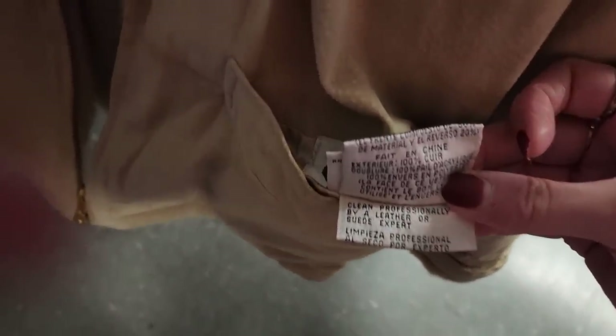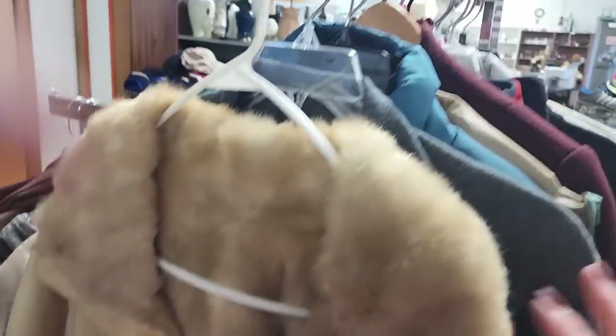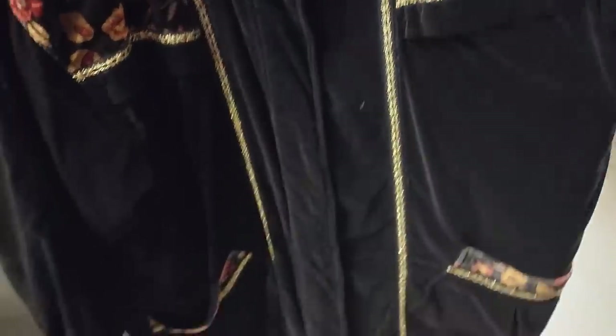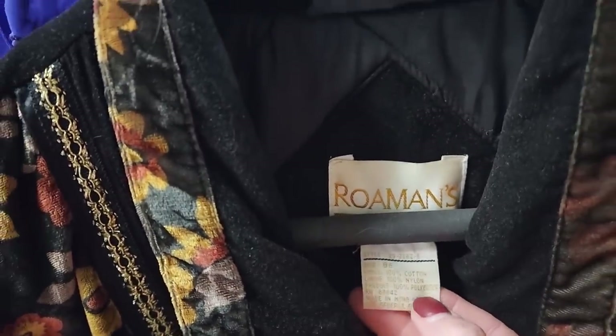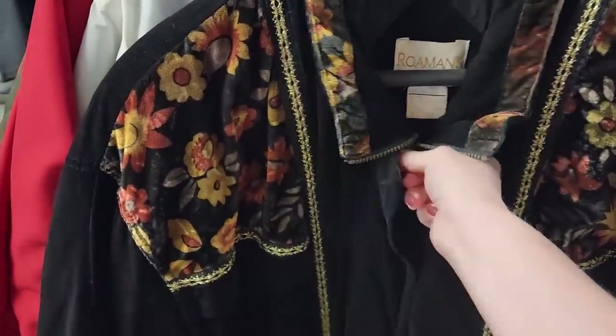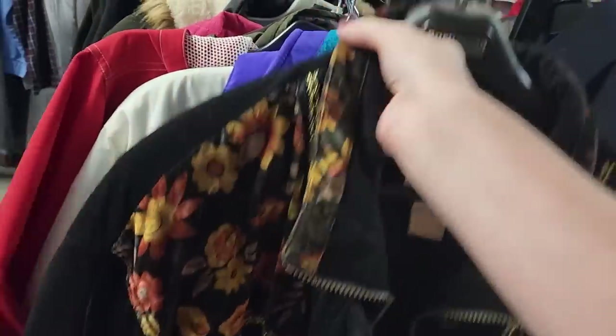This thing is a faux fur, but it's gorgeous — it's so soft. The coats are only $7.50, so it's a total steal. Look at this velvet coat — it is gorgeous. 100% cotton with nylon lining. It's so pretty, it's really thick. Let's look at the back. Really plush.